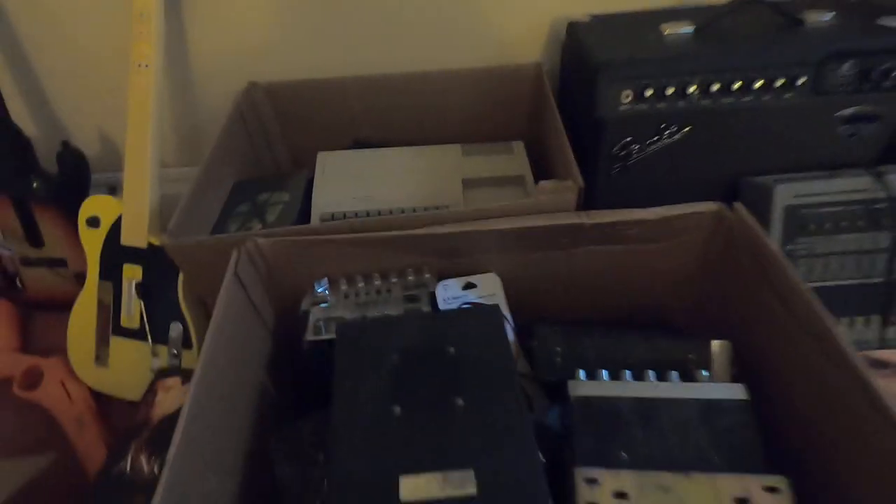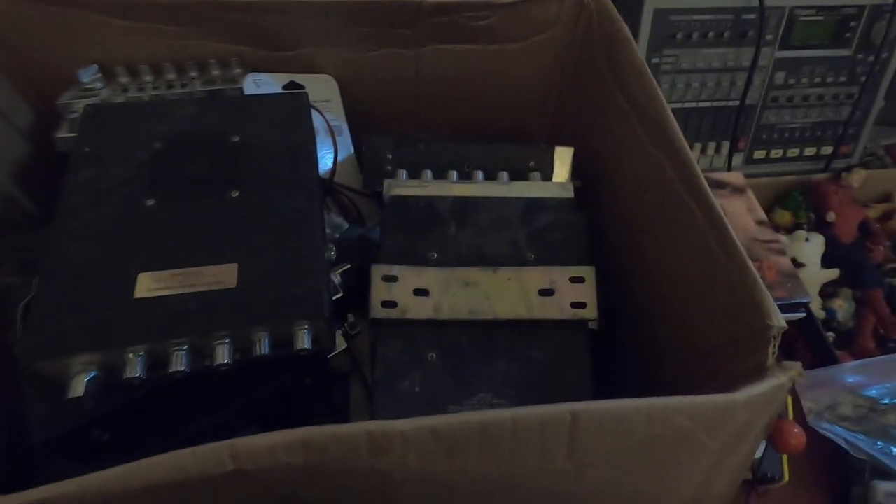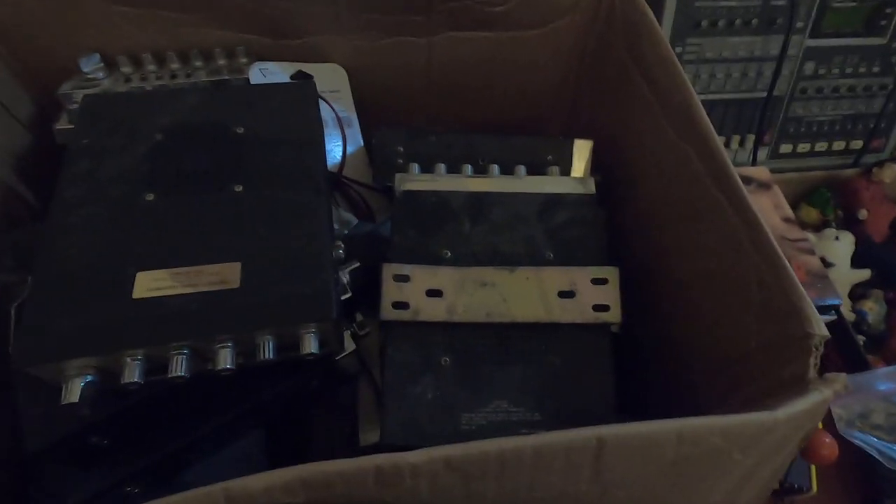All this stuff in these two boxes was twenty, thirty dollars - it was a name-your-price, whatever you want, donation kind of deal. So I took all these CB radios, probably like ten of them - should go pretty good. I also got this Texas Instruments computer.